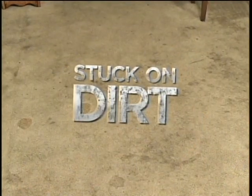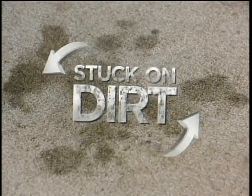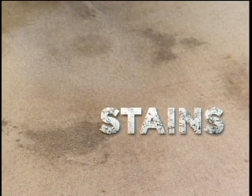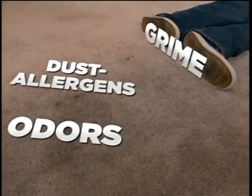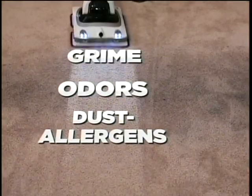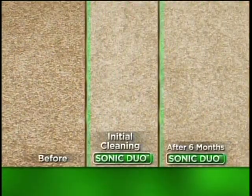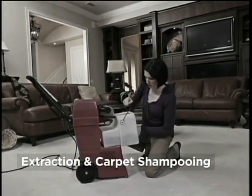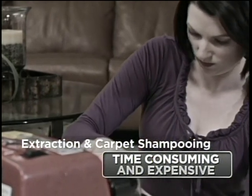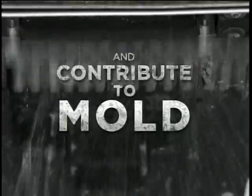The source of your carpet problems is stuck-on dirt. It's on the surface and also deep down in the carpet. Stuck-on dirt causes the stains, dulling, and dinginess that make carpets look and smell old. The Shark Sonic Duo removes the stuck-on dirt where grime, odors, and dust allergens can collect deep in your carpet. Extraction and carpet shampooing can be time-consuming and expensive, and all that water may damage your carpets and contribute to mold.